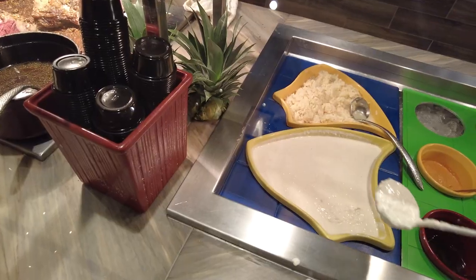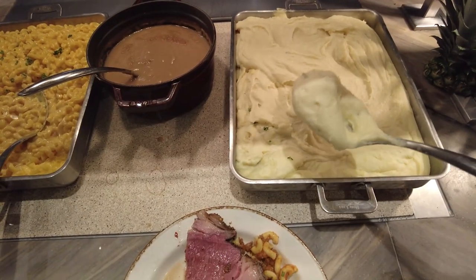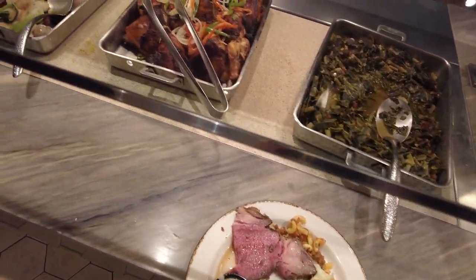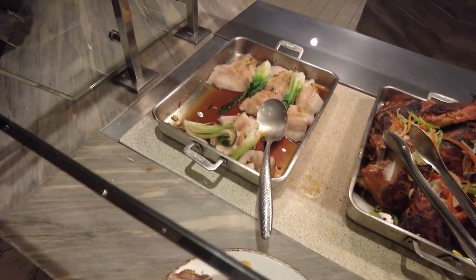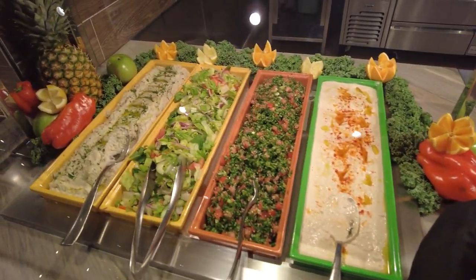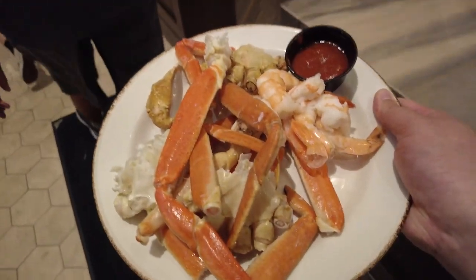Their selection isn't the craziest or the best as you see something at a Bacchanal or the Wynn, but as a local it really does have your everyday wants without all the hustle and bustle of actually going onto the strip. We'll definitely be coming back ourselves and bringing other friends and family here. They also have a really good selection for vegan and vegetarian options, which is quite rare for a lot of buffets, but of course I came here to get myself a bunch of crab legs and seafood to make it worth it.